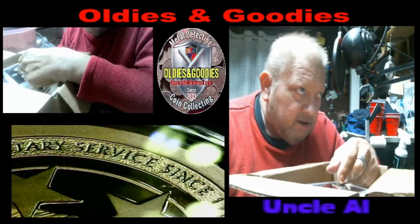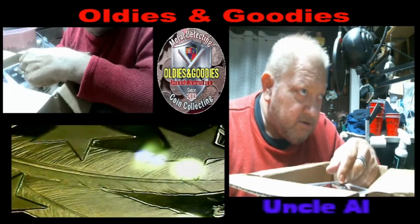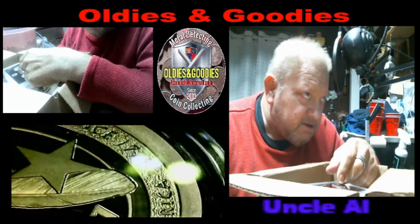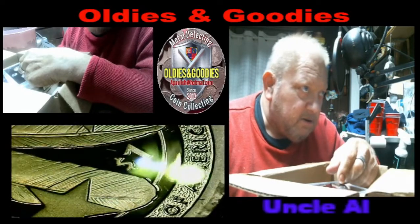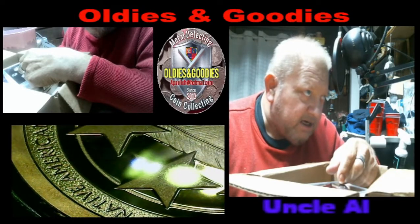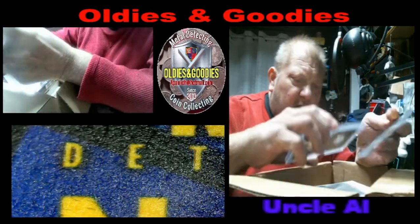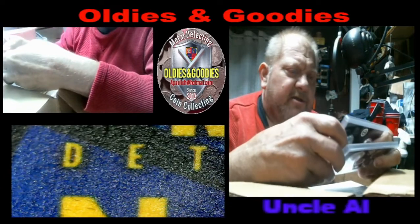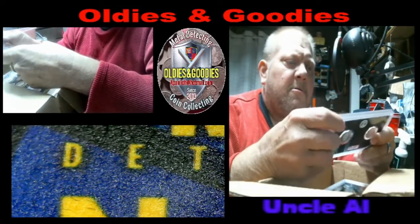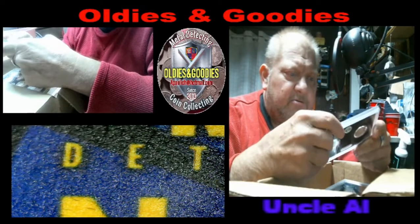Sacagawea — there we go. 'Distinguished military service since 1775' — Native American distinguished service. And there are only two quarters that year, 2021. I guess they didn't come out with five that year.